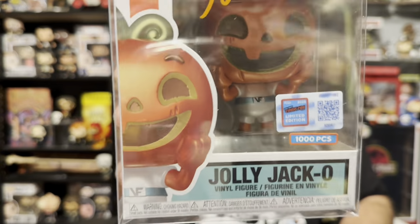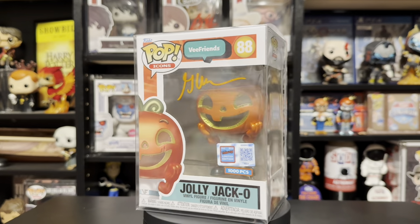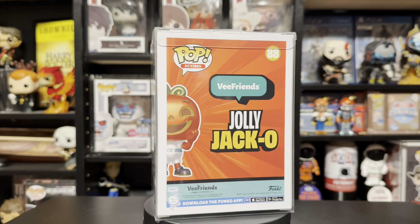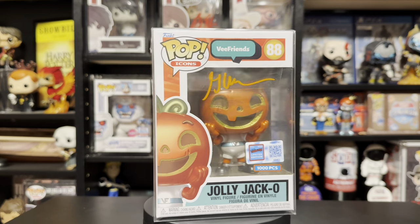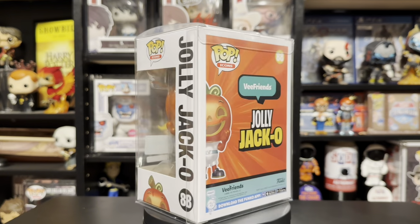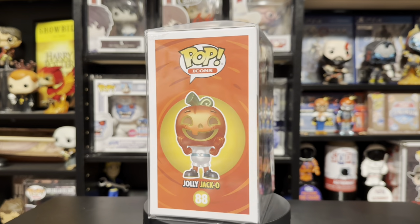Finally, the last pop I grabbed from the booth was the V Friends Jolly Jacka, 1000-piece. And I was able to get it signed by the man himself, Gary V, who was doing appearances all weekend long at New York Comic Con. This is the first V Friends pop. Gary V is super popular, all his IPs are super popular, so this was a definite pickup for me and I was glad I was able to get it signed and meet him.